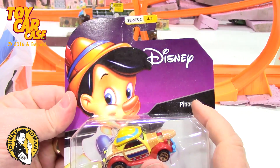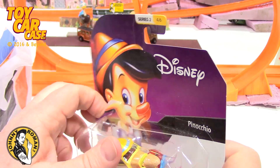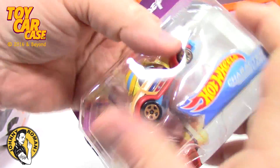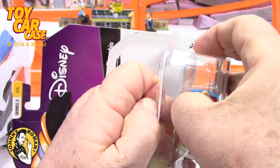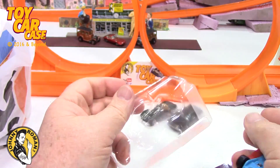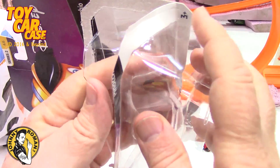Oh my gosh, it's like trying to break into Fort Knox here. There we go — oh, it's in the case. Some days you just struggle with everything, don't you. Let me put this case back in place.